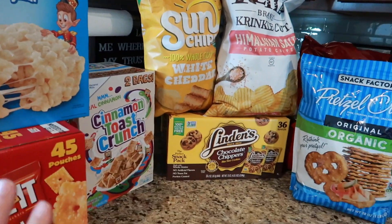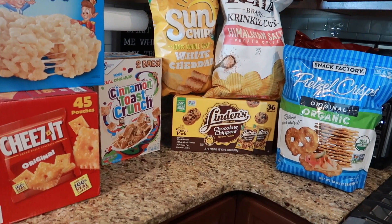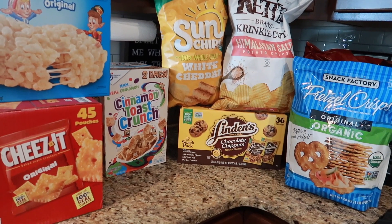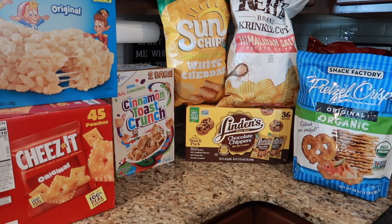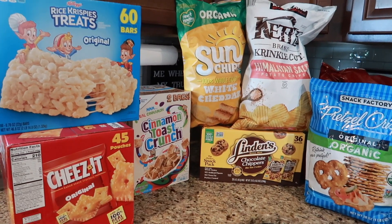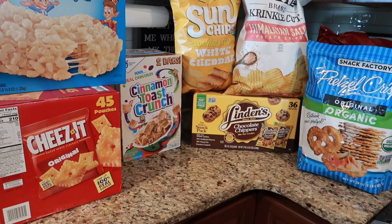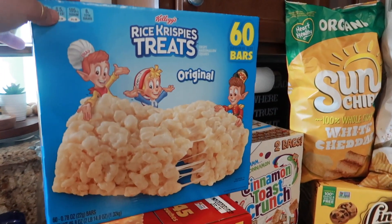I got a lot of snacks because we've been at pools — my sister's pool, a friend's pool — and anytime we go I don't like to go empty-handed. We've been outside a lot getting together with people and there are always kids who like to snack. I also have like no snacks at home right now, so I wanted to stock up. I got 60 rice crispy treat bars and 45 bags of Cheez-Its.